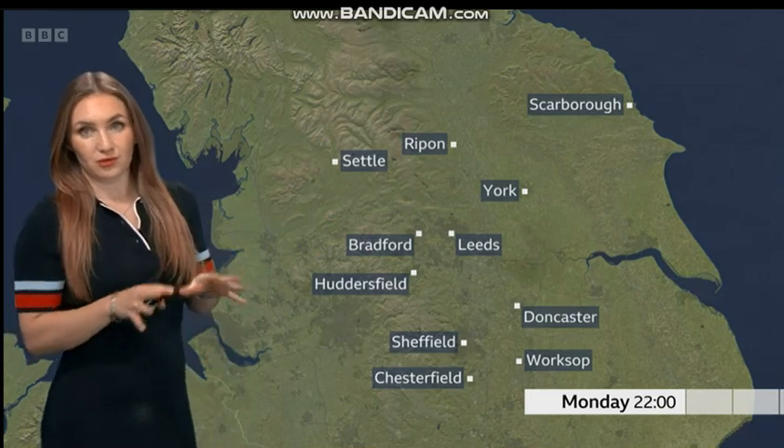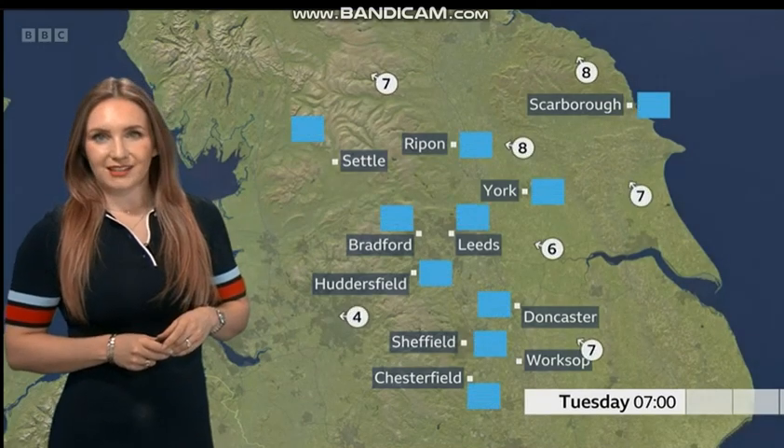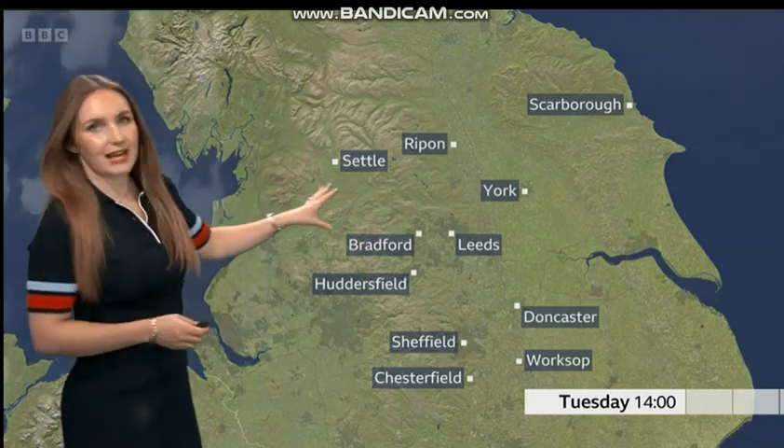Overnight, with it being dry and clear once again, those temperatures are going to drop right off. So it's going to be another really cold and frosty start to the day tomorrow — temperatures as low as minus 1 or minus 2 degrees Celsius quite widely. But bear with it; once that sunshine really gets going, it will be another pleasant feeling day. Lots of sunshine through the morning, a little bit more patchy cloud into the afternoon.